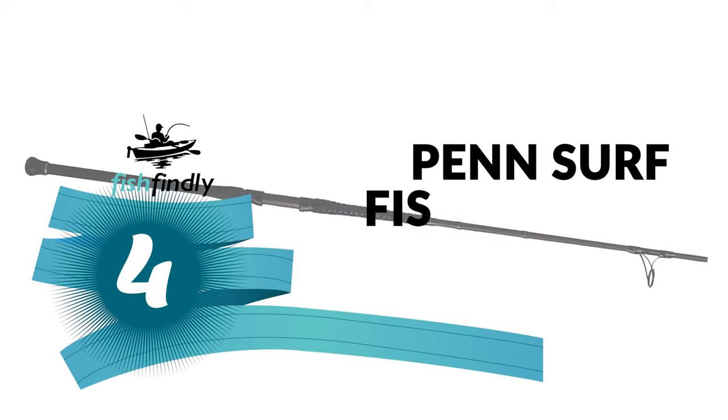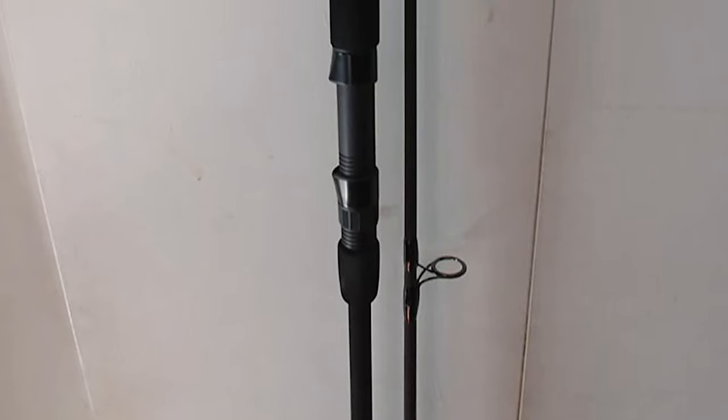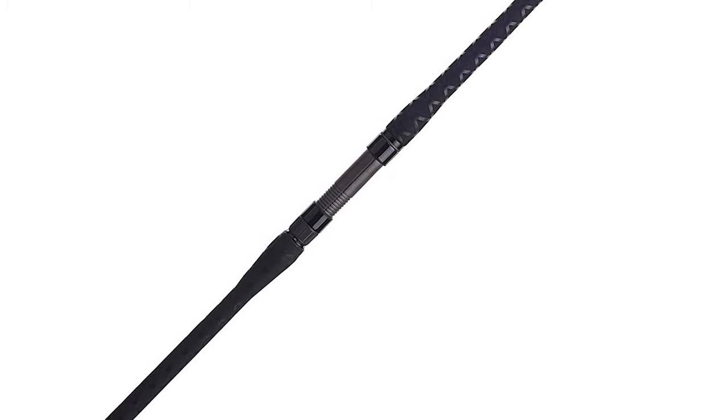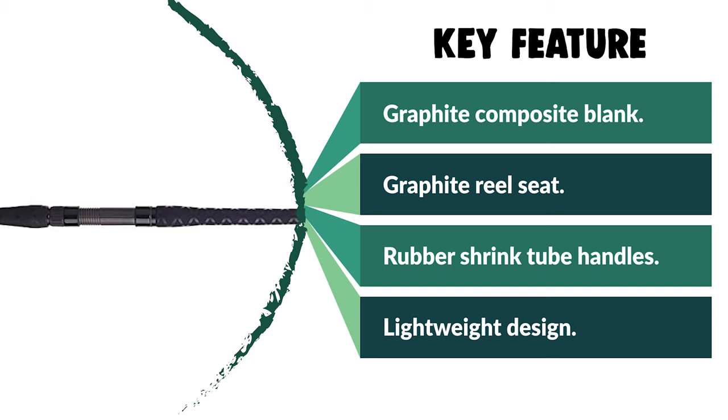Number 4: Penn Surf Fishing Rod. This rod is engineered to be a versatile surf rod at an affordable price. Built with durability in mind, it offers a graphite composite blank construction, virtually indestructible one-piece stainless steel dura guides, and a comfortable shrink tube. It has an EVA grips handle offering a traditional style and feel. The handle's shrink tube and EVA grips help ensure the rod won't easily slip out of your grasp, even when being pulled by the heaviest fish you can catch in the surf.